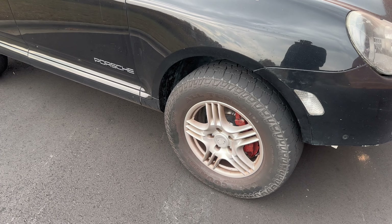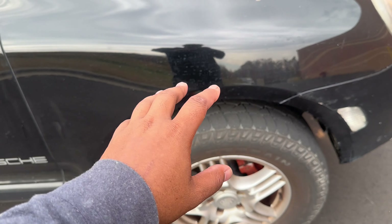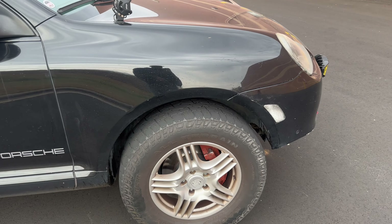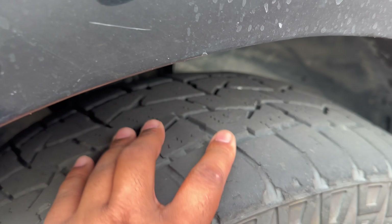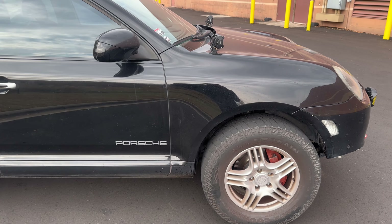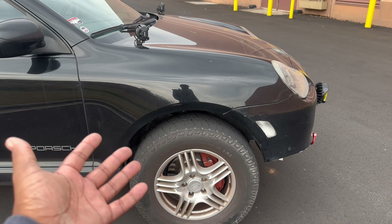Issue number three is tire wear. These run 275/65s, the max tire you can run on stock suspension. I personally have not had any tire wear issues, but a lot of people have complained about uneven tire wear with the factory tires. It is a common issue with these cars, so tire wear is number three.